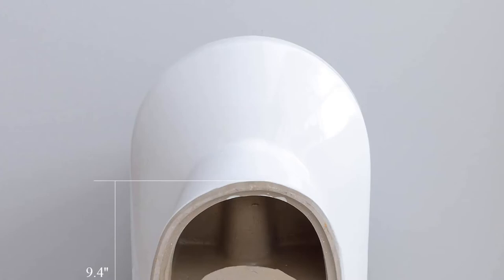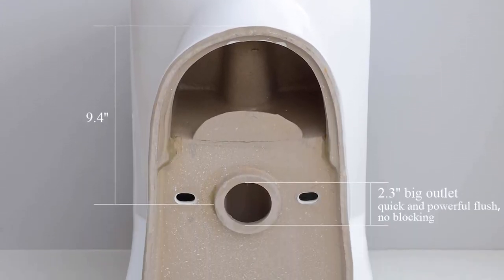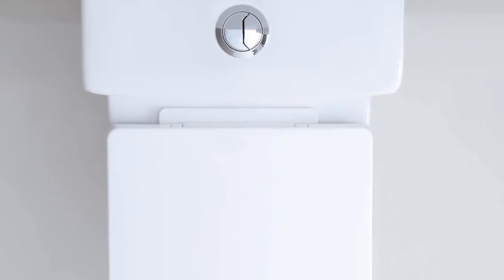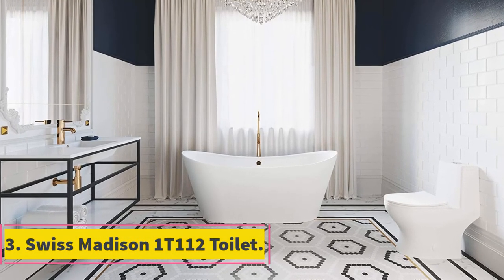This toilet has a powerful flush that cleans in one go. The seat is soft-closing to avoid slamming, and the quiet flush is another great quality for your peaceful state of mind. You might have to shorten it and replace the angle valve before installation. It is also important to note that the toilet uses a faucet fitting instead of the standard one — these are important considerations to make before purchase.